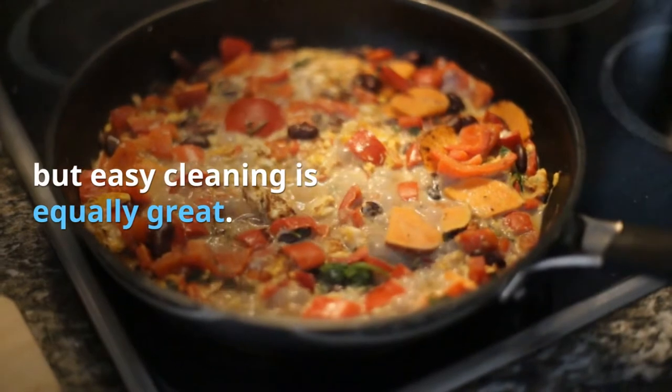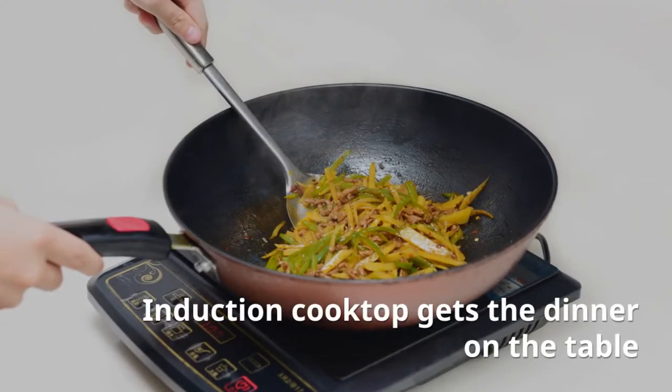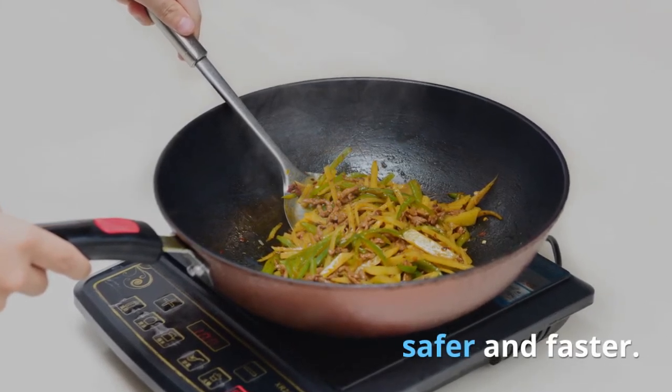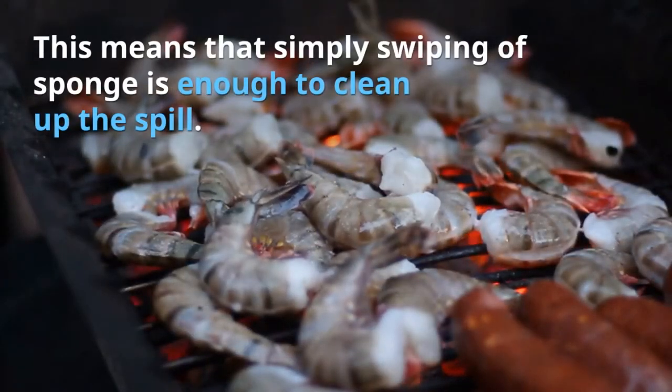Five: Cleaning. Quicker cooking can be great, but easy cleaning is equally great. The induction cooktop gets dinner on the table safely and faster, and cleaning up the stovetop is never a big deal. Burning of spills on its surface is impossible because the stovetop does not get very hot, meaning simply swiping a sponge is enough to clean up any spill.